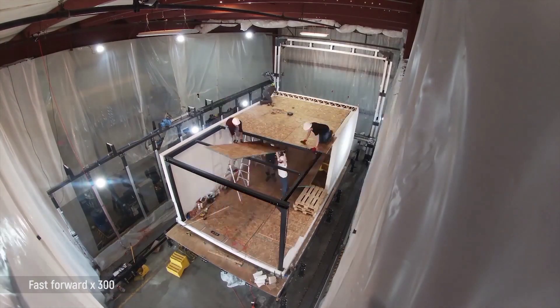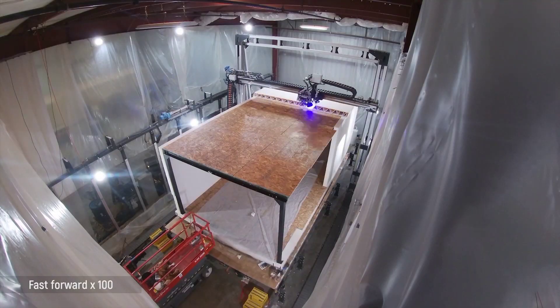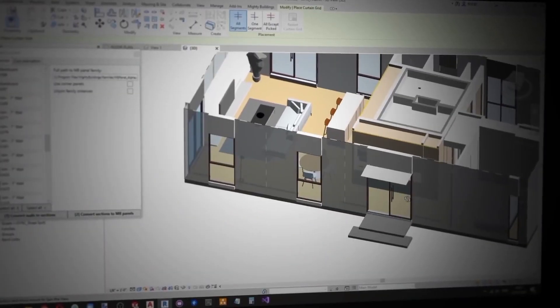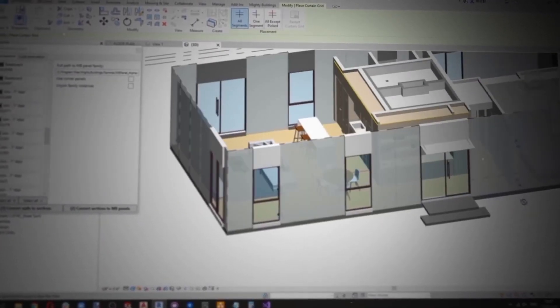After printing and curing, the building is ready for post-processing. Robotic arms are used to do 3D scans for quality control and to confirm that the 3D printed object matches the digital file.